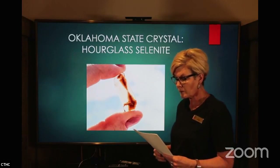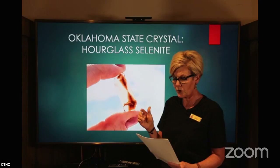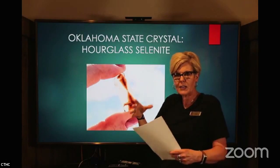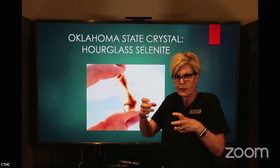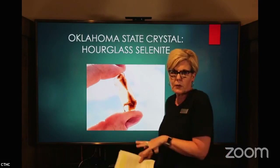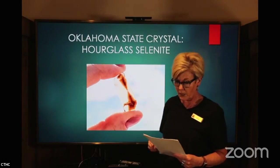Crystals take on the characteristics of their environment — the finer the soil, the more clear the crystal. It's the iron oxide in the soil that gives the crystals their chocolate brown color. The hourglass shape is formed from the sand and clay of the Oklahoma soil, making this unique design within the crystals. This is not found anywhere else in the world — only in the salt plains of Northwest Oklahoma. I just think that is super cool.